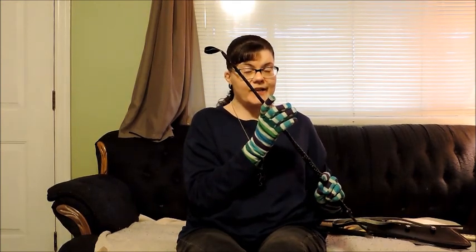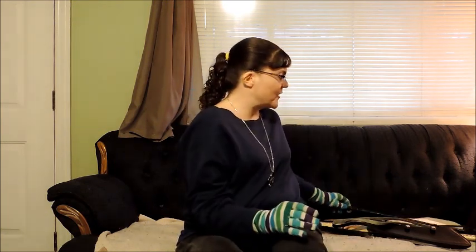A riding crop. Not sure what my father was thinking when he got this. We've never had a horse. And with parents, you don't want to think about certain things.